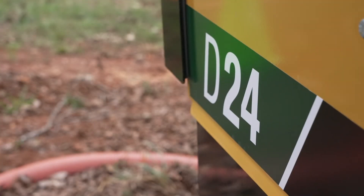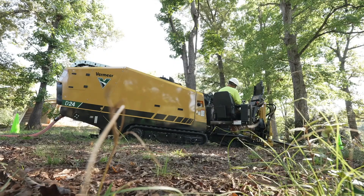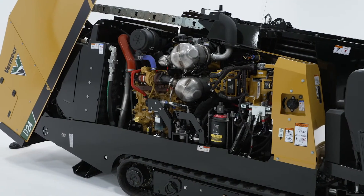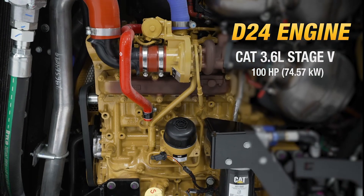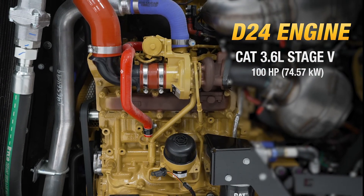The D24 is built on reliability. The engine in this machine is a 100-horsepower CAT 3.6-liter Tier 4 Final / Stage 5 engine. CAT provides a 3-year, 3,000-hour platinum warranty on the engine as well.